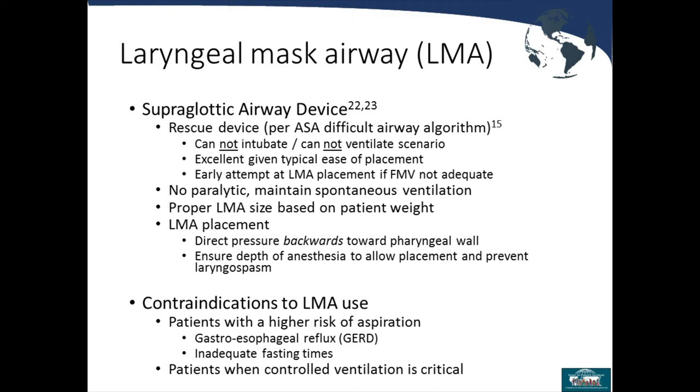When should you not use an LMA? Patients with a higher risk of aspiration — such as those with reflux or inadequate fasting times for emergent surgery — are not good candidates for elective LMA use. Also, if you need controlled ventilation, such as for a laparoscopy, an LMA is not appropriate because you don't have complete control of ventilation with an LMA.